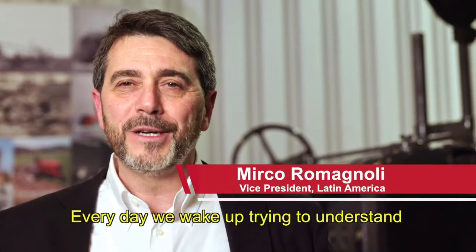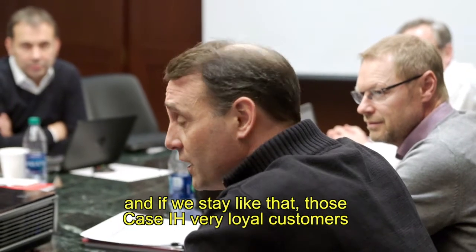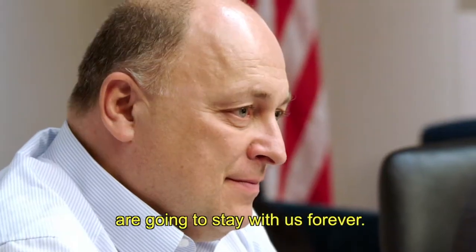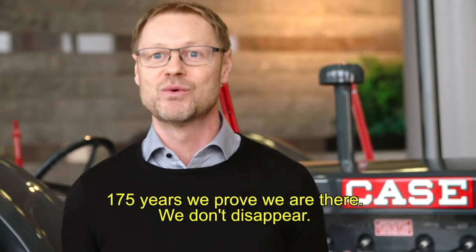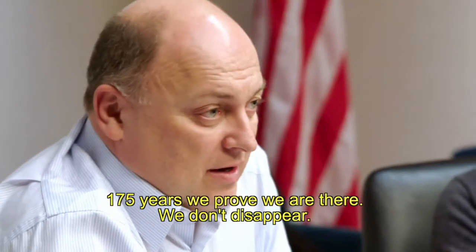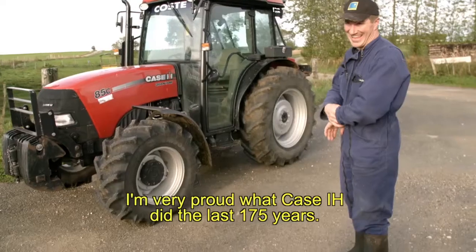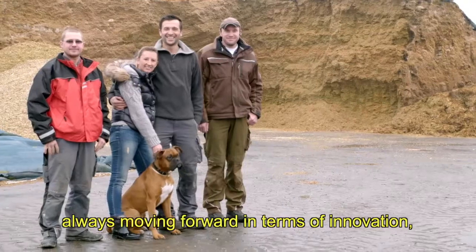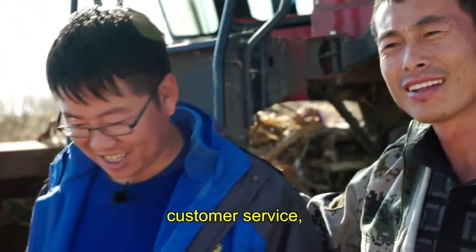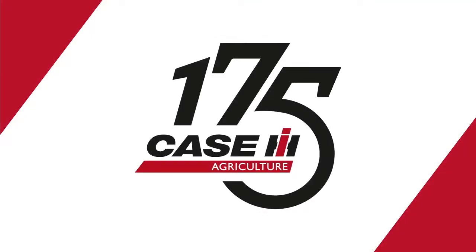Every day, we wake up trying to understand how we can improve our customers' experience. And if we stay like that, those Case IH very loyal customers are going to stay with us forever. We're going to get exciting features for our customers. 175 years — we prove we are there. We don't disappear. I'm very proud of what Case IH did the last 175 years. One of the key promises of Case IH is never standing still, always moving forward in terms of innovation, customer service, and at the end of the day, customer satisfaction.